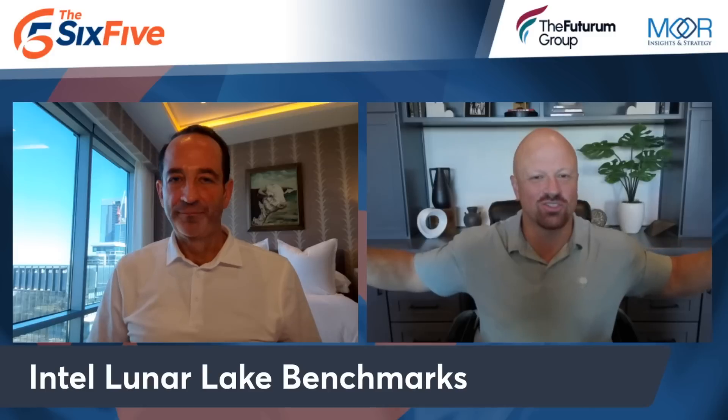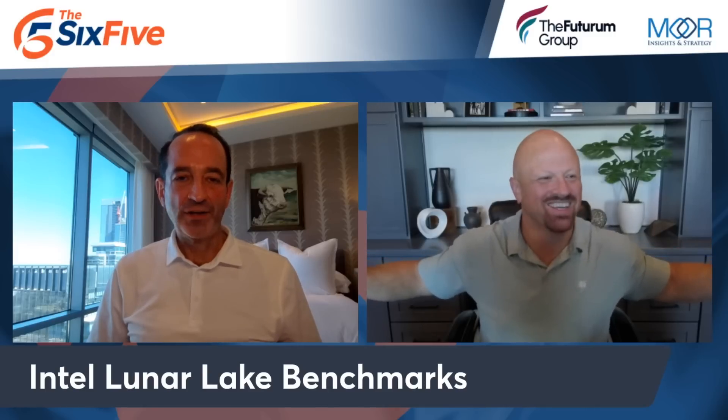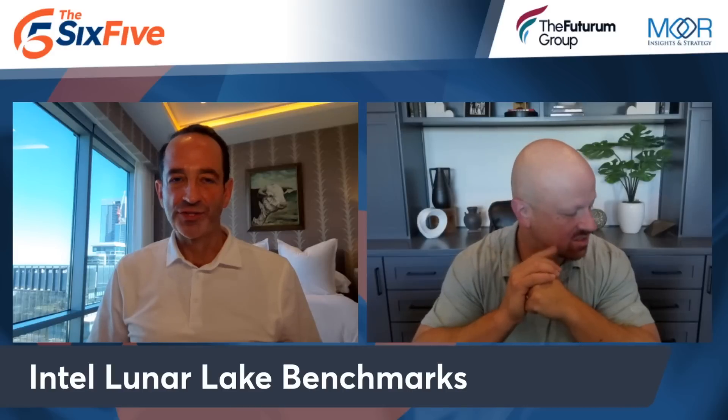Not losing was winning. Some YouTubers were claiming Intel destroyed Qualcomm and AMD, which is an overreaction. Two reviews I'm looking forward to are Linus Tech Tips and Hardware Unboxed.